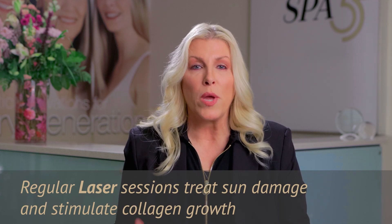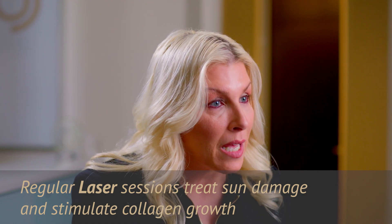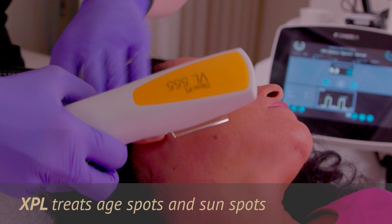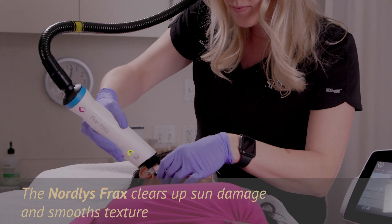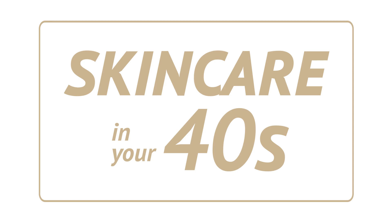With lasers in our 40s, we need to start regular laser treatments. This not only helps treat sun damage, but will stimulate collagen growth. We love IPL to treat age spots and sun spots. We love the Nordlase Frax as a resurfacing service that can clear up sun damage and smooth skin texture.